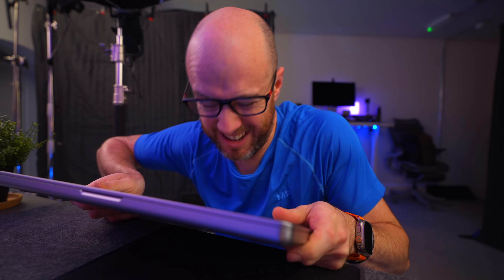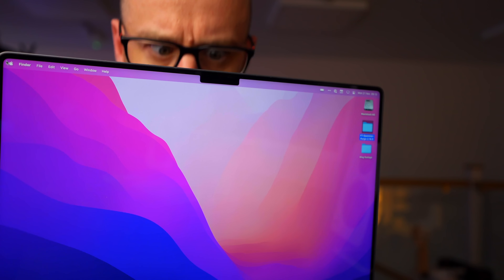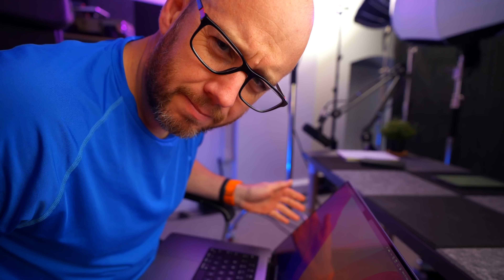However, if you're still not quite ready to part with all that money, you've probably got a few questions: Is it too big and heavy? Has the keyboard been fixed? Is the notch really annoying? What's the battery really like?